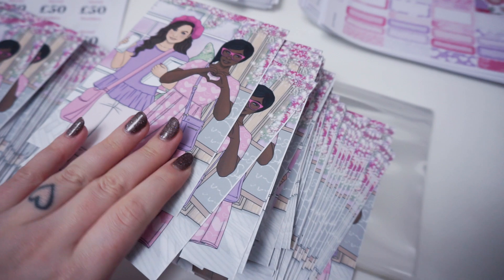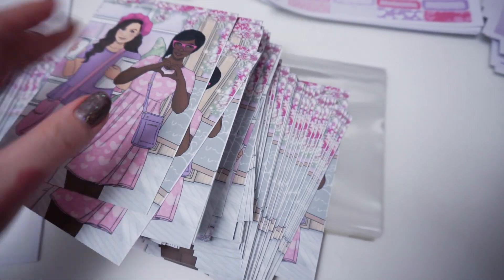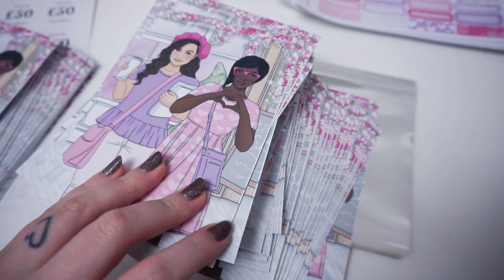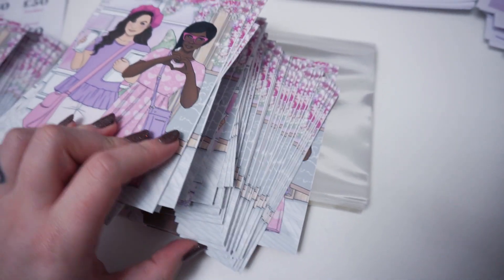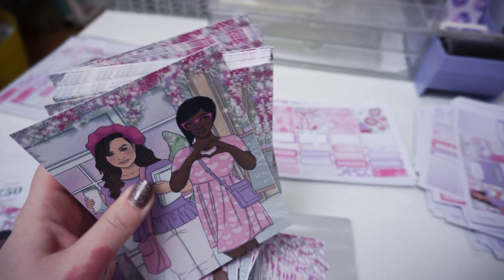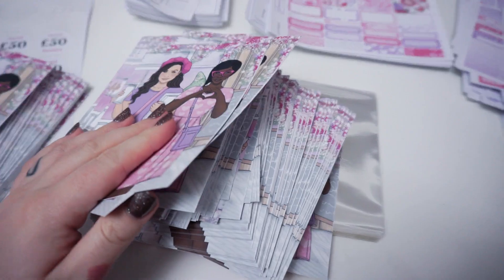My postcards are miscut. You can see there's a little white sliver down this side and it has affected like probably three quarters of them. I've pulled out a few that are unaffected and I've used a couple already because I'm prepping freebie bags. It's really annoying and I've had to complain. I'm hoping that they'll send me fixed ones in the next few days.